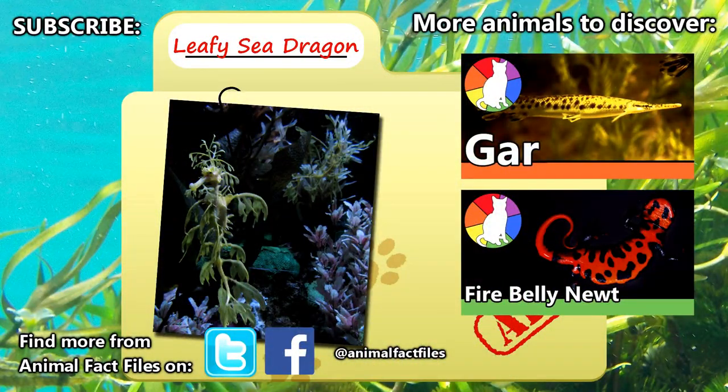For more facts on leafy sea dragons, check out the links in the description. Tell us your thoughts on these fascinating creatures in the comments. Give a thumbs up for leafy sea dragons, and thanks for watching Animal Fact Files.